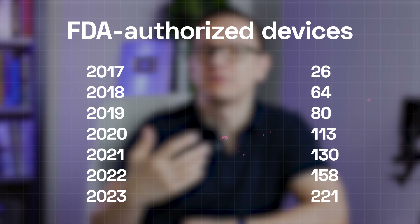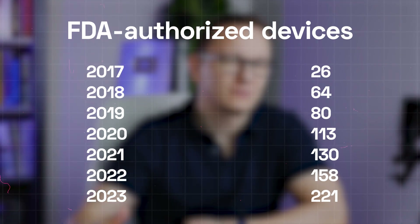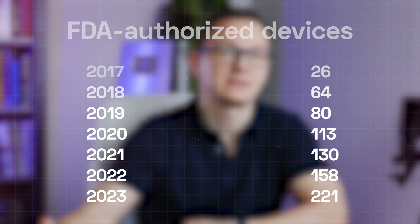We can fairly forecast that there will be more than 200 devices authorized in 2024. So by 2025, we will get through 1,500 devices. Right now, it's 650 approvals altogether.